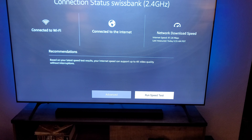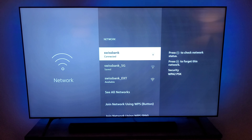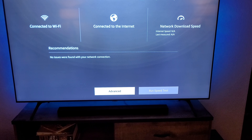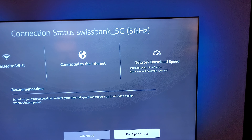But let's check the other channel — it could be more or less, and I want to connect to the fastest network at home. So now I'm going to go to the 5G network. Now I'm connected to that. I'm going to hit the play button to check the status, and on the bottom right I'm going to run a speed test. You can see right there, my download speed on the 5G is 112 — so the 5G for this TV is better than the 2.4.